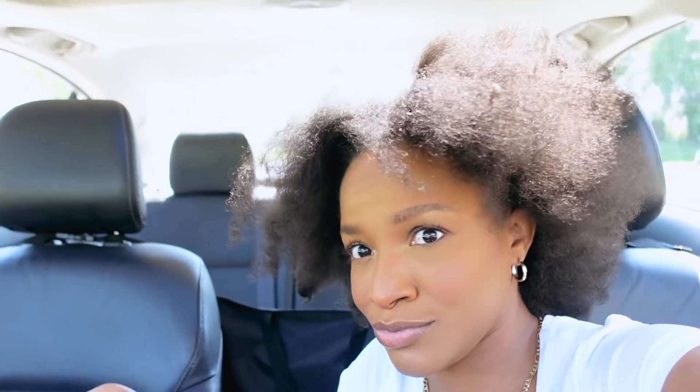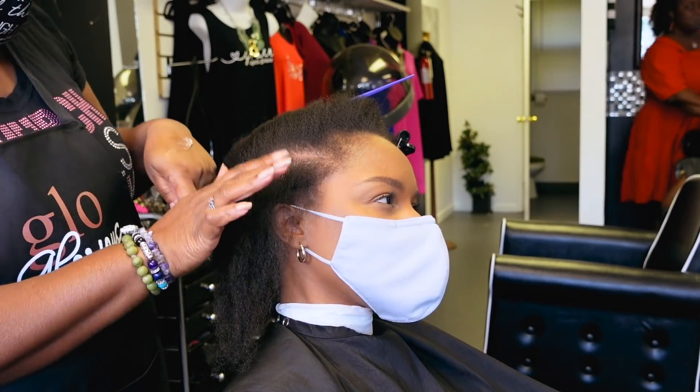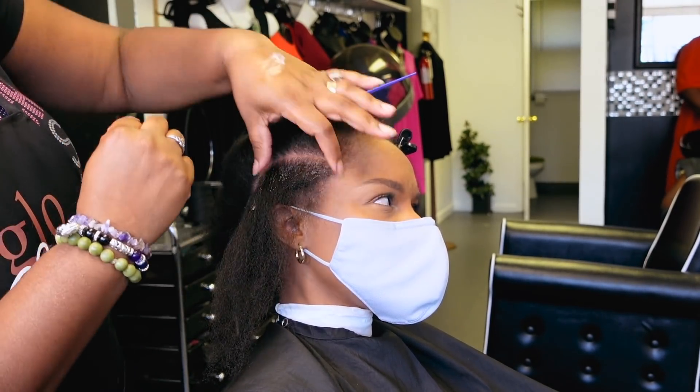I also brought my bald cap just in case, and I think I brought a tweezer. I haven't been to the hairstylist in a while so this should be fun. I didn't know what to expect. I just know I needed my hair done and I needed it done bad. I needed to pamper myself.